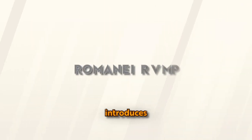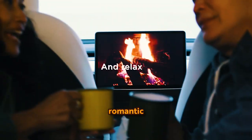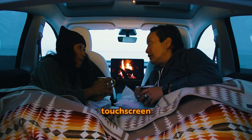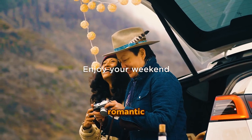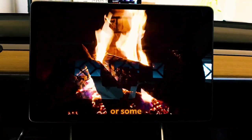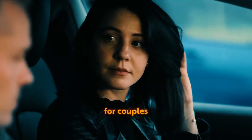Romance Mode: Tesla introduces Romance Mode, a feature designed to enhance the romantic atmosphere in your car. When activated, the central touchscreen displays an image of a fireplace with crackling sounds. Combine this with a playlist of romantic tunes, and your Tesla transforms into an ideal setting for a date or some lighthearted moments, making it a unique and enjoyable experience for couples.